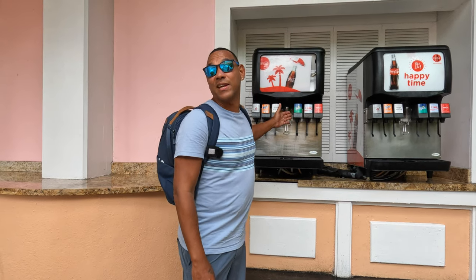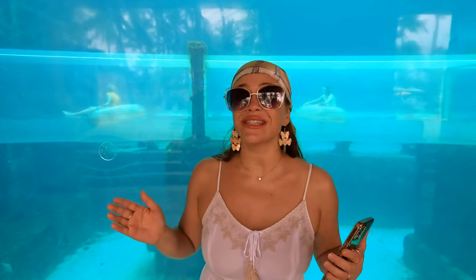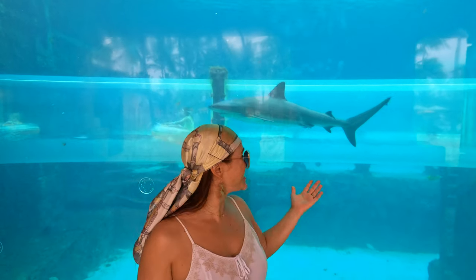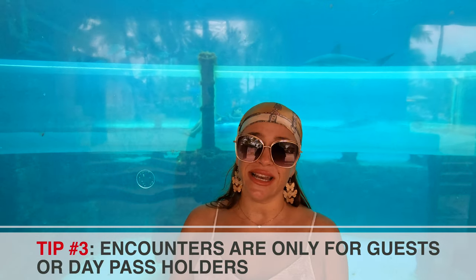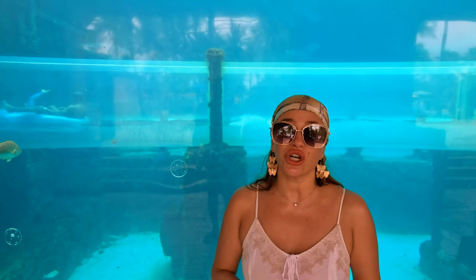Atlantis offers a lot of different sea animal encounters. Right behind me there is a shark tank and you can actually go swimming with sharks. Other encounters offered include dolphin encounters, sea lion encounters, stingray encounters, or you can even snorkel in the Lost City of Atlantis. The tip is: you cannot just book an encounter and visit the Atlantis — you have to be either an Atlantis guest, have an Atlantis pass, or stay at the Comfort Suites hotel.